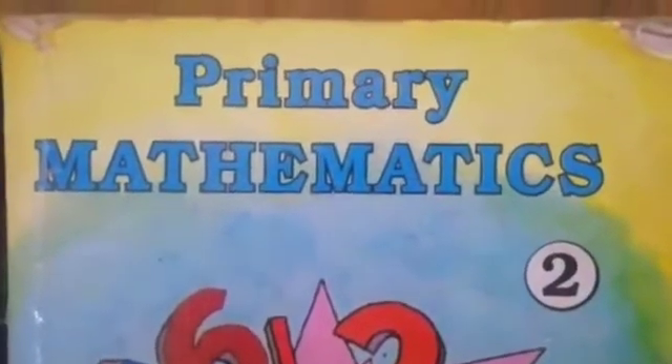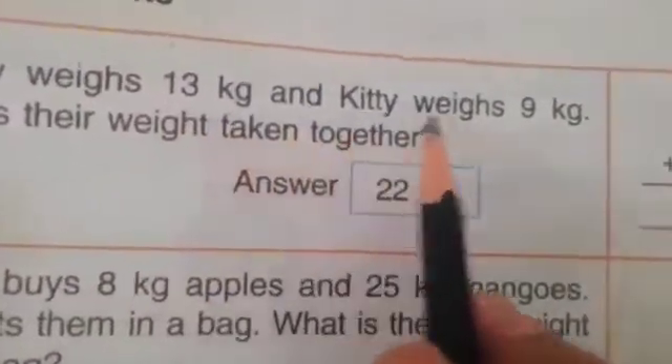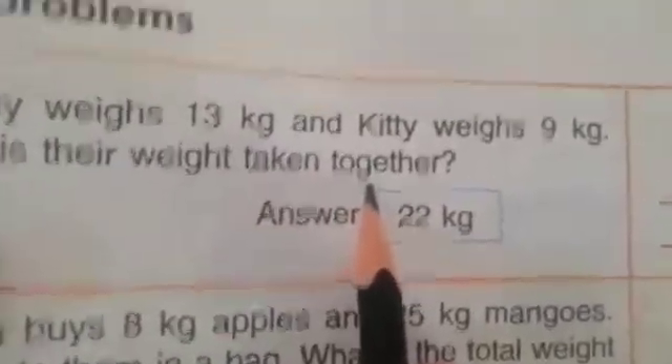Good morning students, take out your maths book. Today we will do page number 125. Now read with me: word problems. Tommy weighs 13 kg and Kitty weighs 9 kg. What is their weight taken together? So we will do addition.